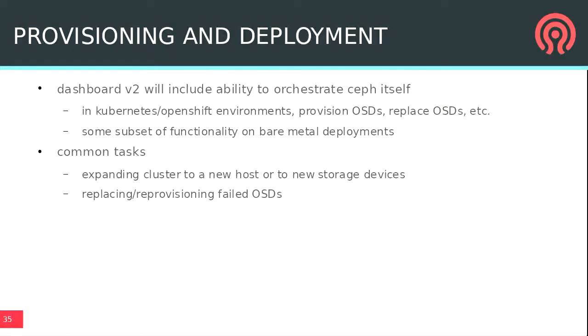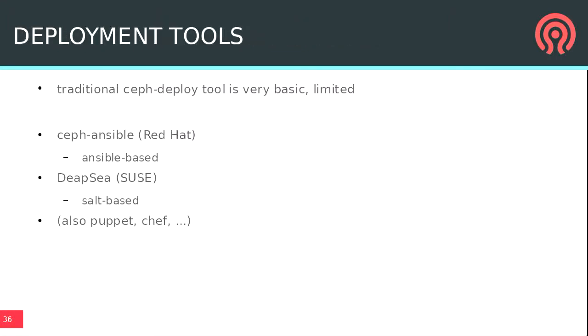For provisioning and deployment, the plan is to have the dashboard reach outside to whatever framework deployed Ceph. In Kubernetes or OpenShift environments, it'll reach out to Kubernetes to start more daemons or restart containers. On bare-metal deployments, there will be limited SSH-based hooks for basic functions like reprovisioning an OSD on a replacement disk.